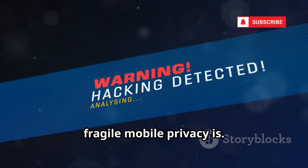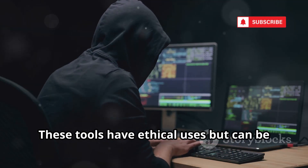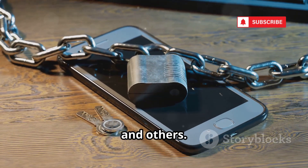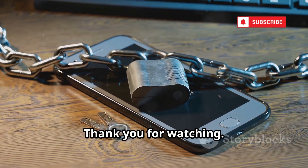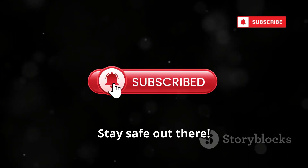We've explored tools that show how fragile mobile privacy is. These tools have ethical uses, but can be misused for harm. Use this knowledge to protect yourself and others. Thank you for watching — if you found this valuable, like, comment, and subscribe. Stay safe out there.